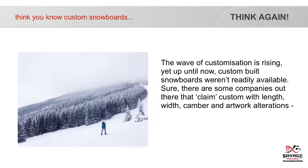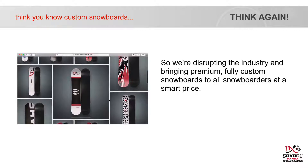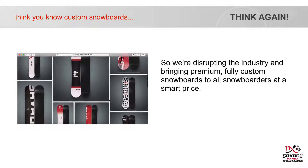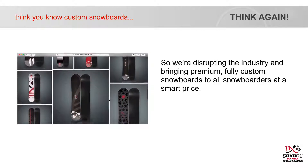Sure, there were companies out there that claim custom with length, width, camber and artwork alterations, but these all start from a standard core and standard dimensions. So in reality, they're not fully custom boards designed for each and every individual from the core out, are they? So we're disrupting the industry and bringing premium, fully custom snowboards to all snowboarders at a smart price.